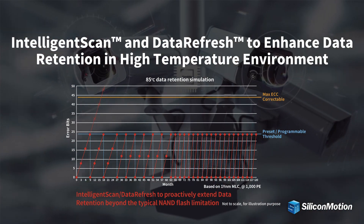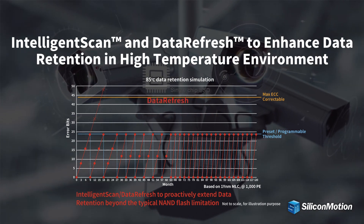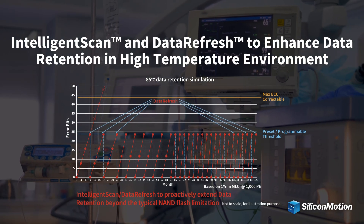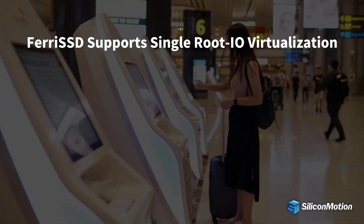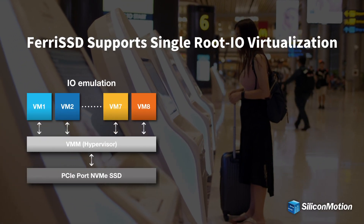With Silicon Motion's proprietary Intelligent Scan and Data Refresh function, Ferai SSD can effectively prolong its service life much beyond typical NAND specifications, especially in harsh temperature environments.